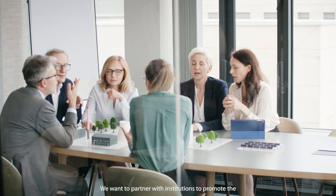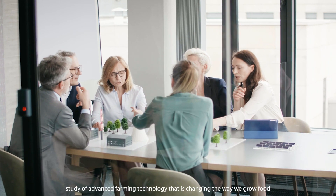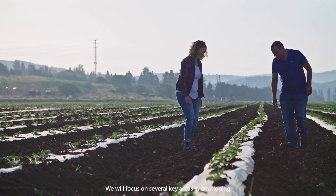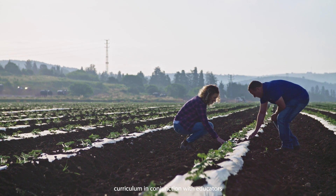We want to partner with institutions to promote the study of advanced farming technology that is changing the way we grow food. We will focus on several key areas in developing curriculum in conjunction with educators.